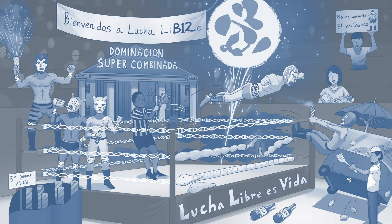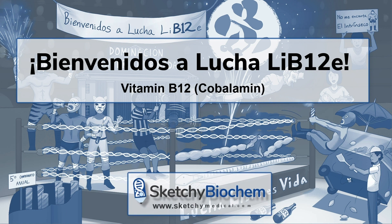Congrats! You've made it to the very last B vitamin. Welcome to B12, otherwise known as cobalamin. B12 is probably the most tested B vitamin, so we'll spend extra time covering the important points.